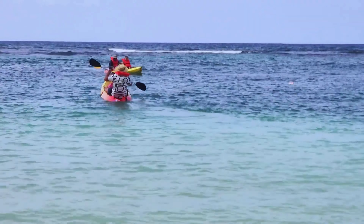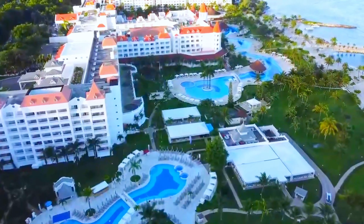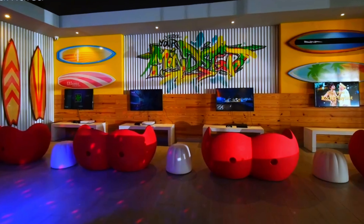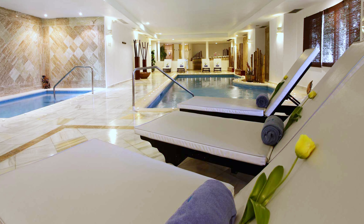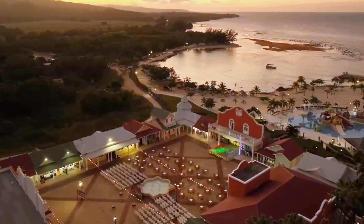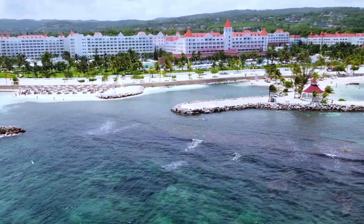The resort's extensive activity program ensures there's something for everyone. Guests can participate in water sports such as snorkeling, kayaking, and paddleboarding, or join land activities like volleyball and dance classes. For families, the Water Park and Kids Club offers endless entertainment for children, while adults can unwind at the spa, which features a variety of treatments and a thermal bath. With its all-inclusive amenities, stunning location, and rich cultural experiences, Bahia Principe Grand Jamaica remains a top resort destination for 2024, offering excellent value and a memorable vacation.